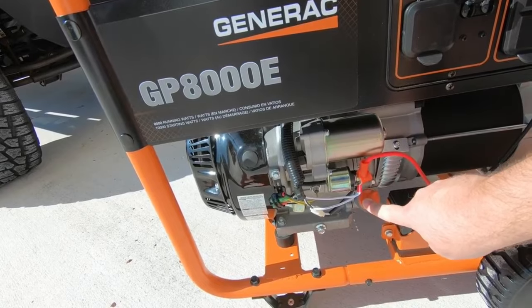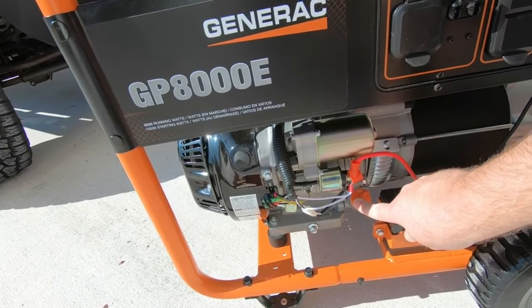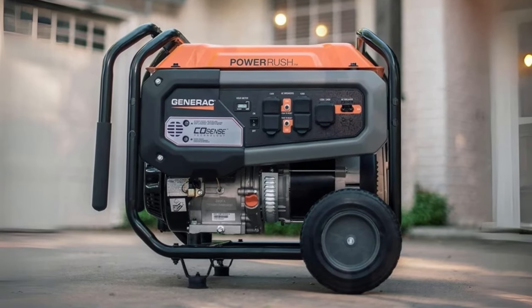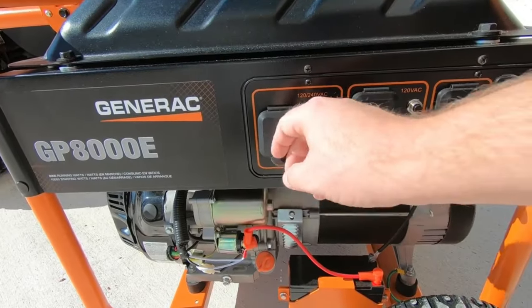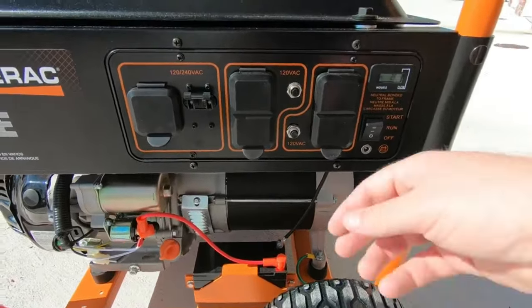Once it's running, you can count on it to stay running for up to 11 hours on a 50% load. It comes with two NEMA 5-20R GFCI plugs for most of your basic appliances and one NEMA L14-30R plug for use with a manual transfer switch or convenience cord.